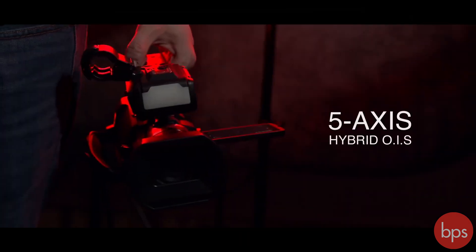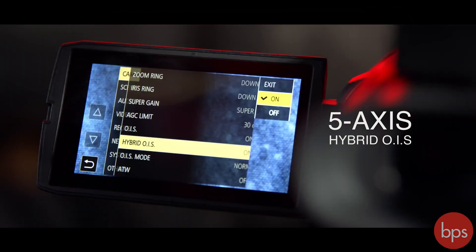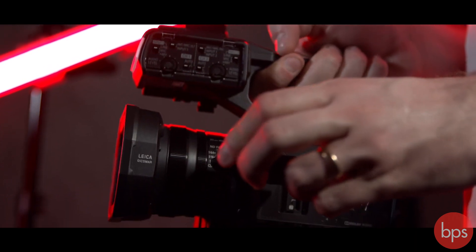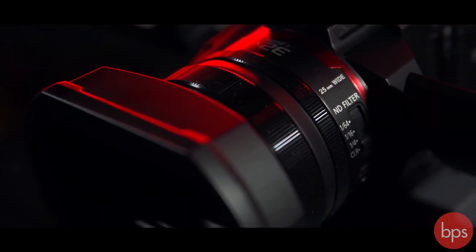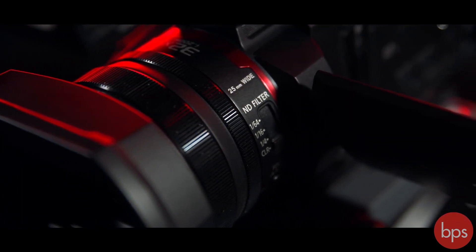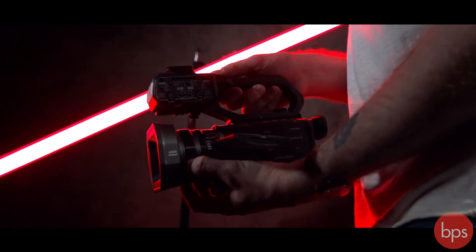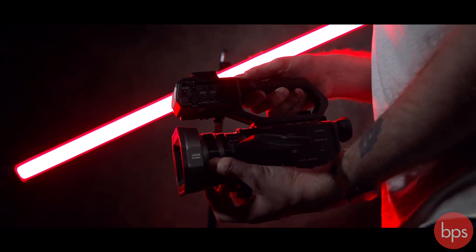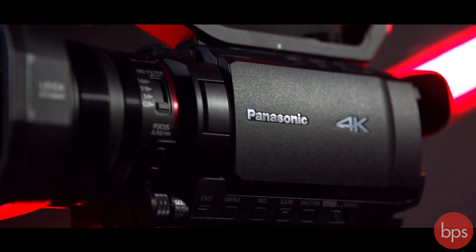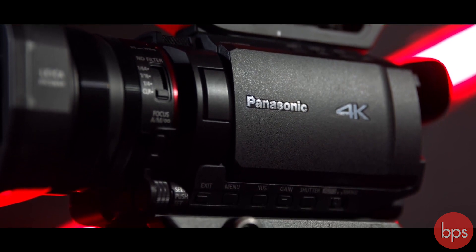Getting steady shots handheld should be nice and easy thanks to the 5-axis hybrid optical image stabilization. On the barrel of the lens there are two manual control rings, a dial below, and just behind that a 3-step ND filter selector. So you really can operate these cameras manually with confidence, and around the body you'll find plenty of physical controls, including five user configurable buttons.